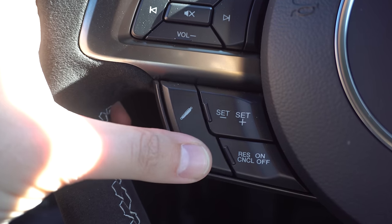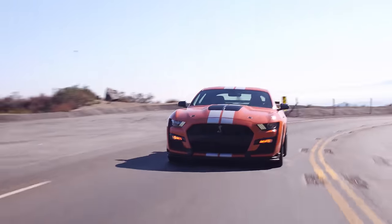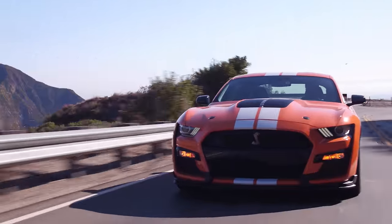We've got two extra buttons on the steering wheel, which I absolutely love. The suspension modes change depending on what mode you're in — you can't actually get track suspension in normal mode; you have to go to track mode to get track suspension.